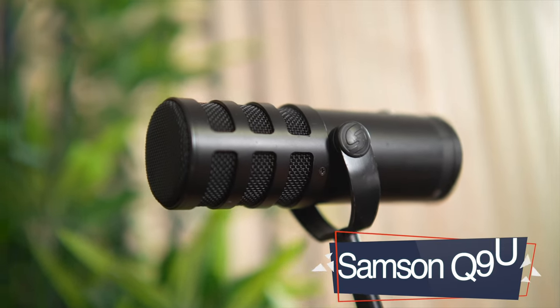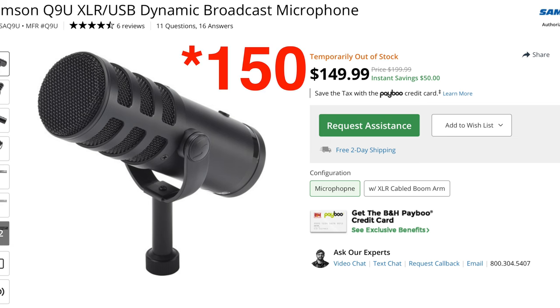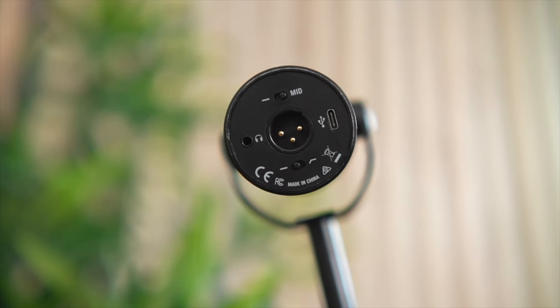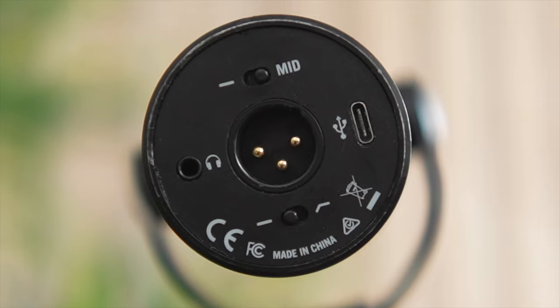Right now I'm talking into the Samson Q9U. This microphone is really dope. It usually retails around $120 to $130 — it just kind of fluctuates. It's a great microphone. It has XLR functionality which enables you to connect it to a mixer, and it also has USB functionality which enables you to connect to a computer or an iPad. I have mixed feelings about it because I've had it for a while and it just stops working every once in a while, then starts working again.